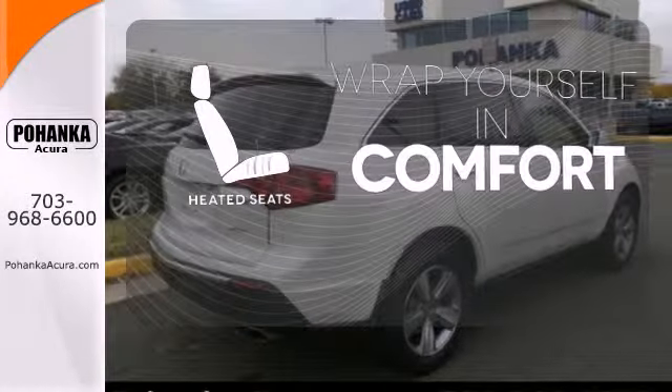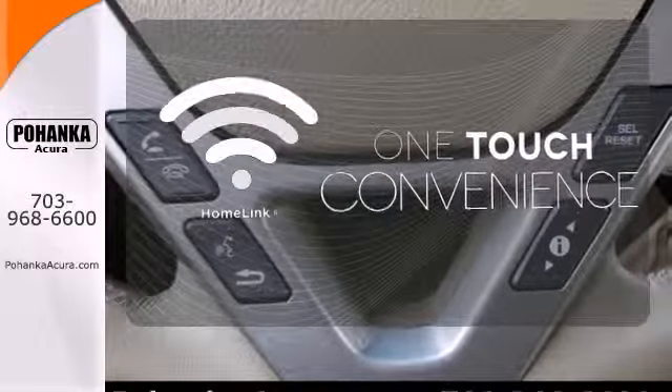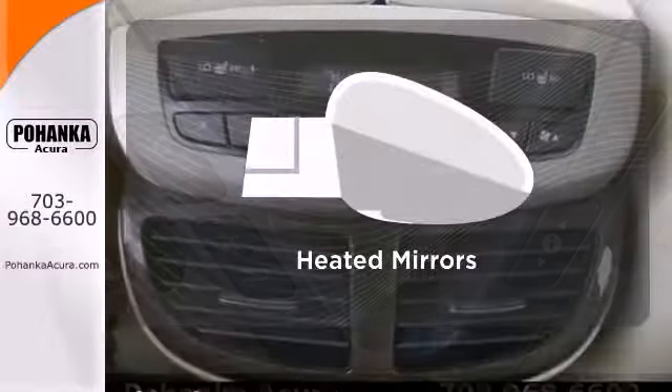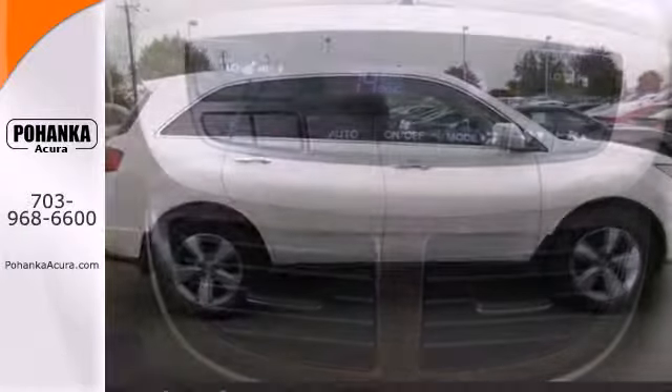Ward off the chills with the heated seats. With Homelink, one touch makes your arrival as welcoming as if you'd never left. The heated mirrors let you see behind you without all the work. Offering superb performance and luxury,